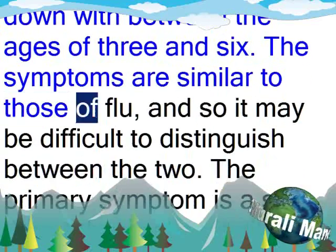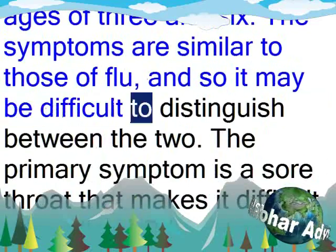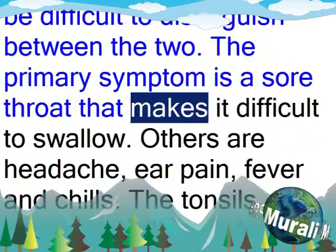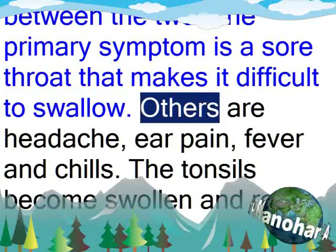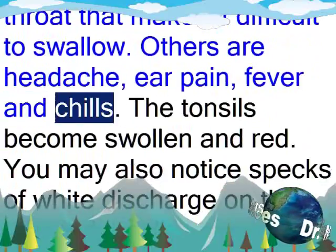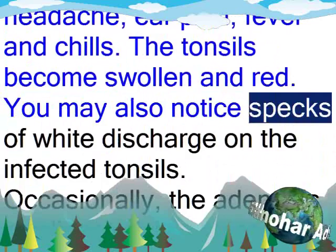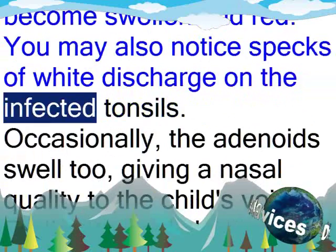The symptoms are similar to those of flu, and so it may be difficult to distinguish between the two. The primary symptom is a sore throat that makes it difficult to swallow. Others are headache, ear pain, fever and chills. The tonsils become swollen and red. You may also notice specks of white discharge on the infected tonsils.